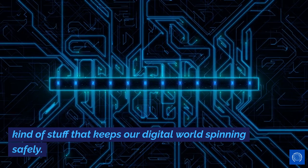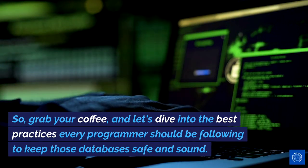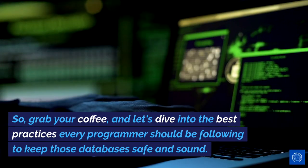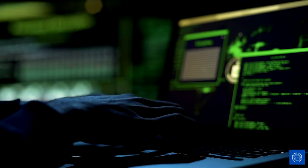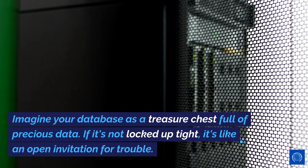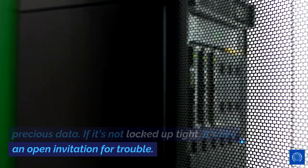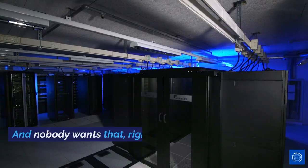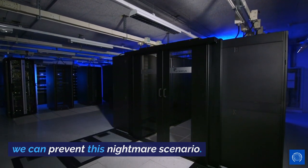You know, the kind of stuff that keeps our digital world spinning safely. So grab your coffee, and let's dive into the best practices every programmer should be following to keep those databases safe and sound. First things first, why is database security such a big deal? Imagine your database as a treasure chest full of precious data. If it's not locked up tight, it's like an open invitation for trouble. And nobody wants that, right? Let's get into how we can prevent this nightmare scenario.